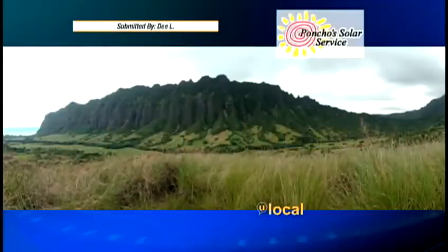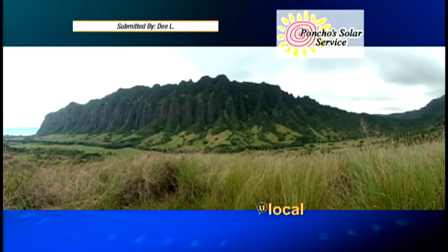Aloha, Hawaii. Welcome back. It was a beautiful day to be outside. One of our local users went ATV-ing — I think that's what you call it, Kenny Choi? Still have yet to do that, but this was the view out there in Ka'awa Valley. Gorgeous.